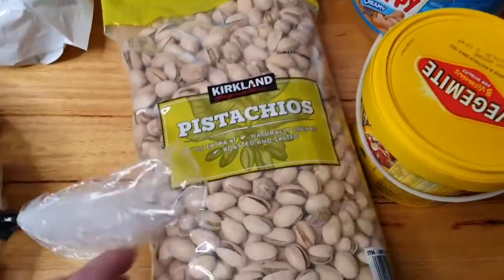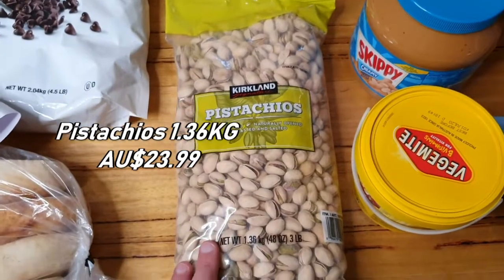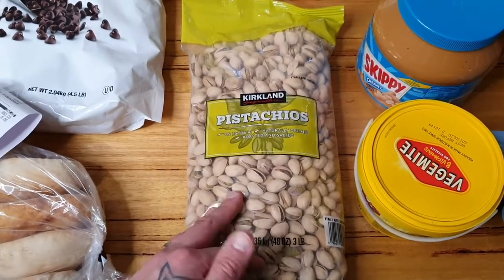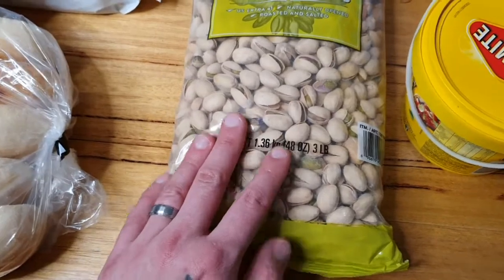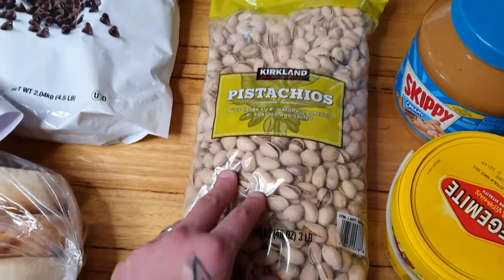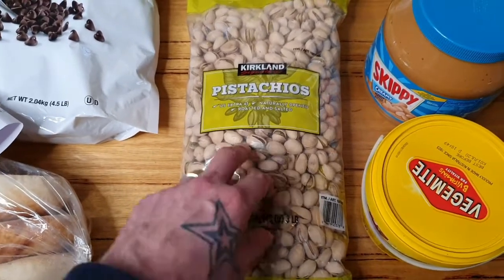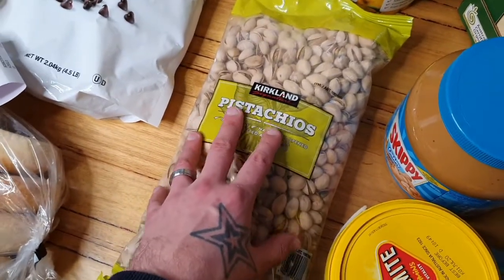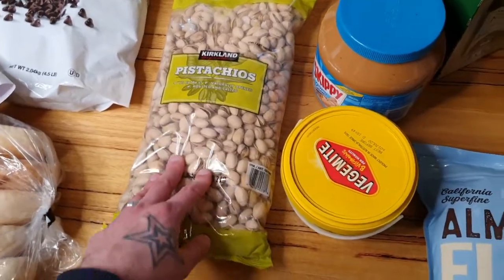We also got some pistachios — my wife loves these and I don't mind them either. They can be really expensive at Woolworths, Coles, or even the fruit and veg nut section, but these came in at around $20 for a big 1.36 kilo bag. They're really high in B6 and potassium — apparently one of the best nuts to eat. I haven't tried these on the boys before so I'll be interested to see if they enjoy deshelling them. This big pack will hopefully last two to three months.